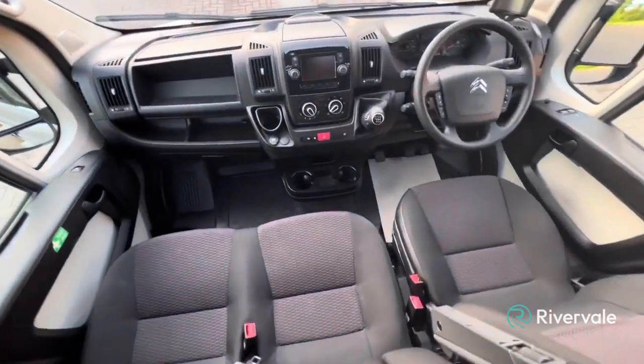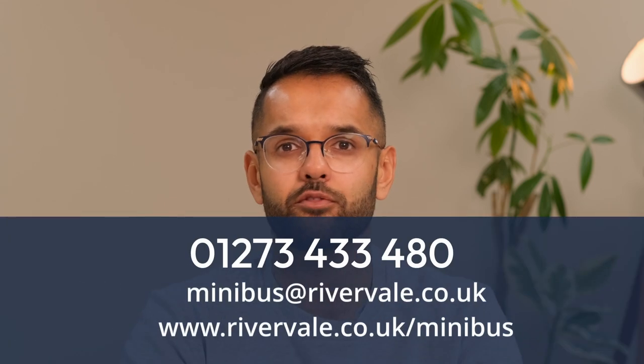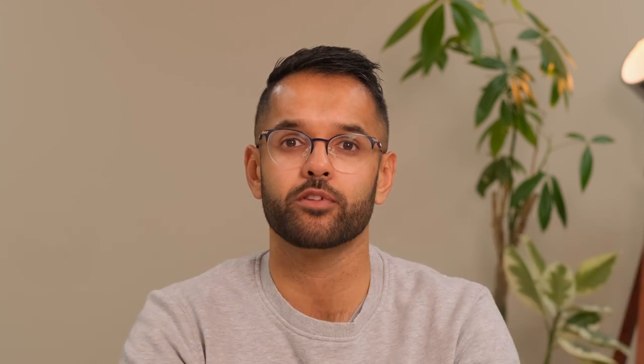So even if you're buying at a distance, you can be confident you're getting a quality RAC and Trading Standards approved used vehicle. If you are considering purchasing a used minibus, we can save you the search. Let us know what you're looking for via a call, email, or through the Rivervale website and we will find the right used vehicle for you.